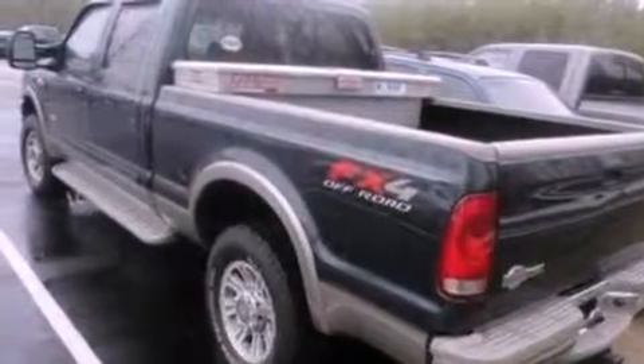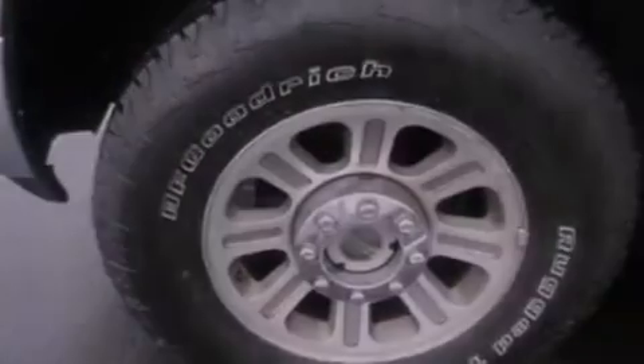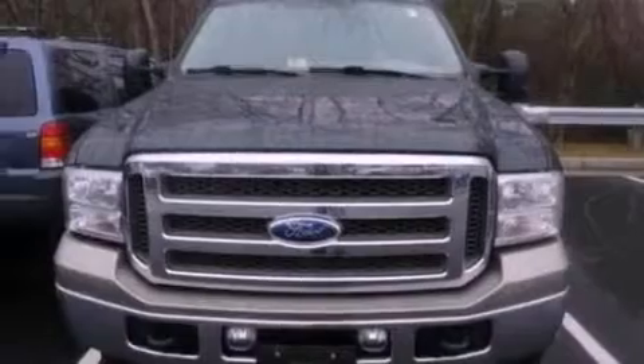Features include a moonroof, alloy wheels, cruise control, a CD player, a leather-wrapped steering wheel, a passenger side vanity mirror, 12-volt power outlets, an anti-lock braking system, dual power seats, and this Ford features an off-road package.